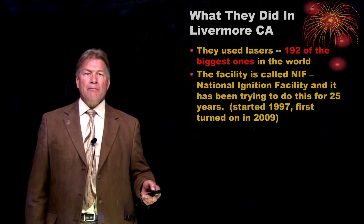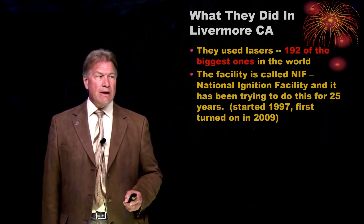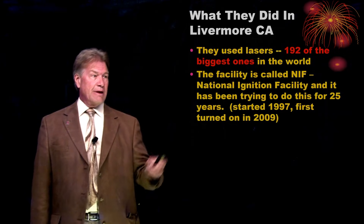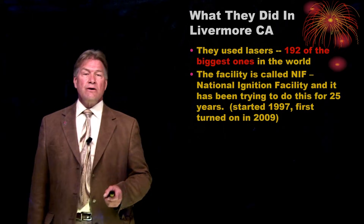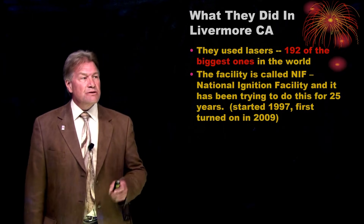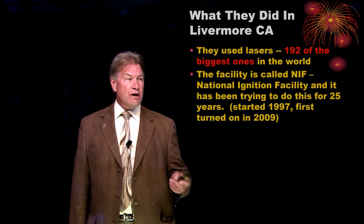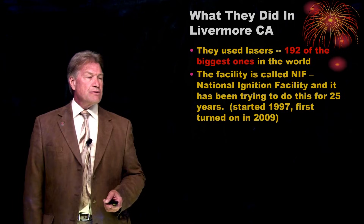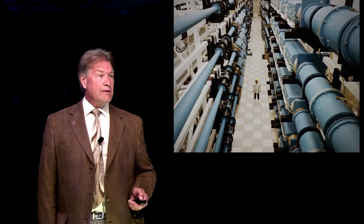Spider-Man isn't quite the way, but they did do this in Livermore, California. They used lasers — a lot more of them, 192, the biggest ones in the world. It's at a facility called the National Ignition Facility, and they've been trying to do this for 25 years. They got their first lasers turned on maybe 25 years ago, and it finally worked.